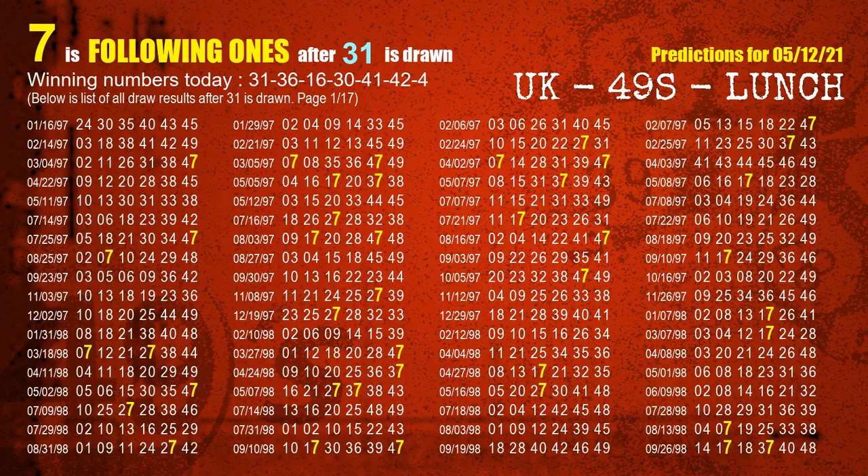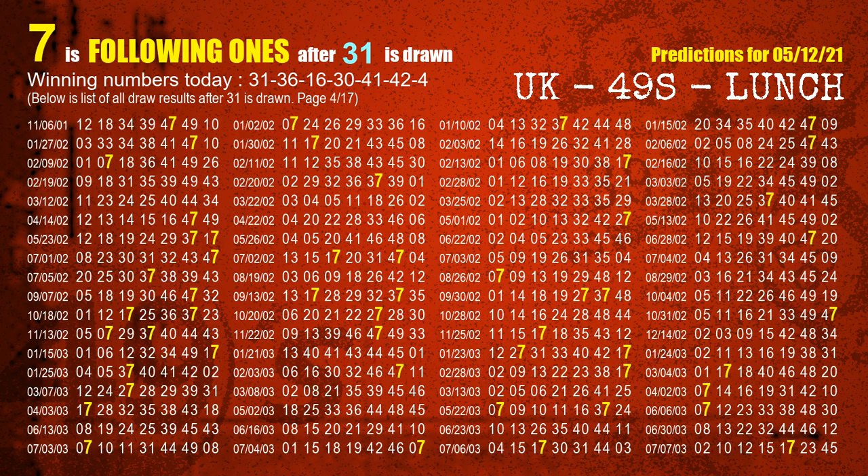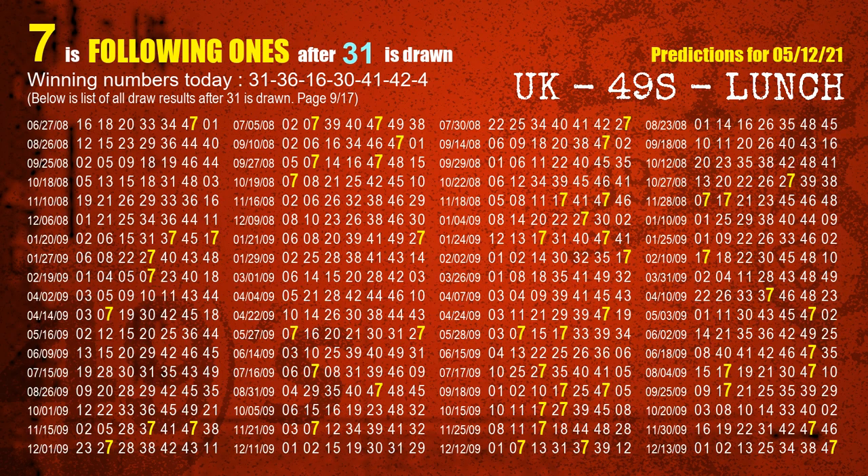First, we'll find out the following ones through today's result. Following numbers refer to those numbers being picked on the next draw after this one, and following ones are the units digit of those following numbers. The first winning number is 31. We list all draw results which are after a draw with 31 as a winning number. The most frequently following units digit is 7 when 31 is the winning number in the last draw. We highlight the units digit 7 in yellow for you.